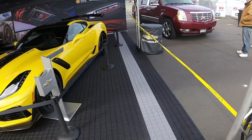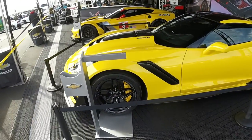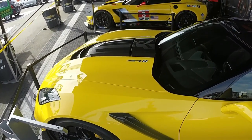We'll go around the other side here. I love the yellow — the yellow looks awesome. See the ZR1 on the side of the hood and the graphics on the hood.